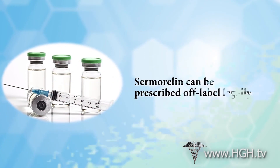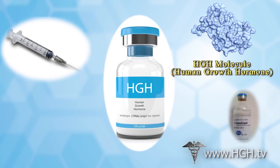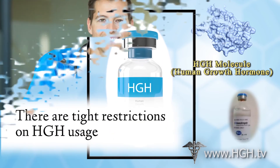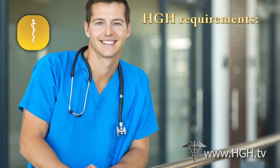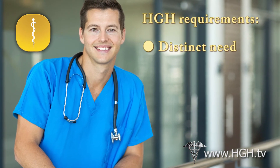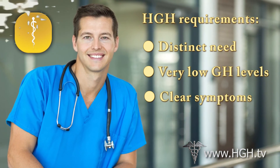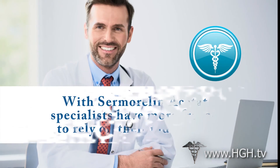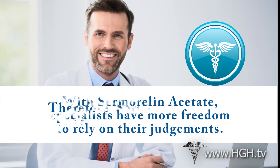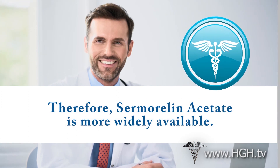Sermorelin can be prescribed off-label legally. Because of the way that human growth hormone has been used in the past, there are tight restrictions on how HGH shots can be utilized and distributed. Human growth hormone therapy can only be used by patients with a distinct need for HGH, characterized by very low growth hormone levels and the appearance of symptoms associated with growth hormone deficiency. Hormone specialists have more leeway to use their personal judgment concerning Sermorelin acetate, meaning that it is available to a wider set of patients that may benefit from improved HGH balance.